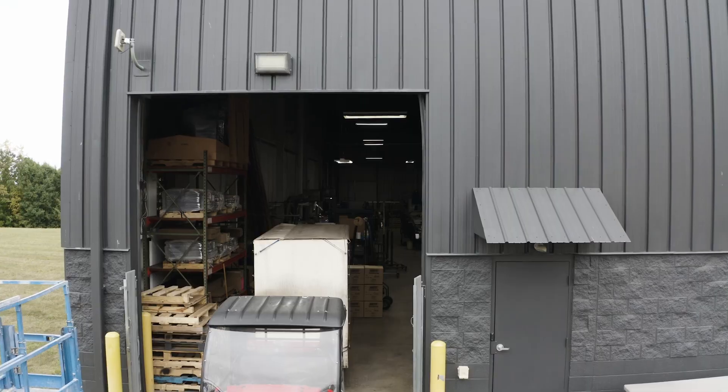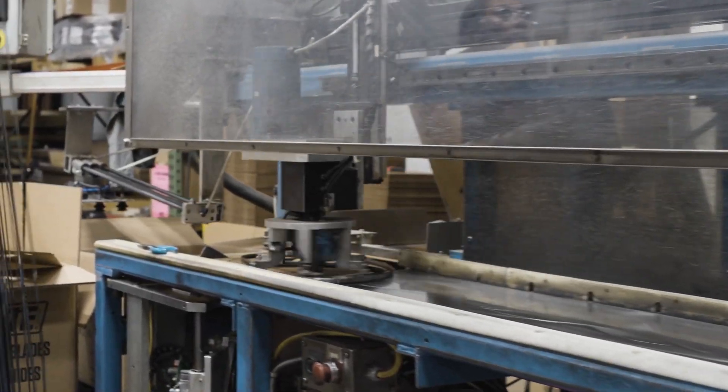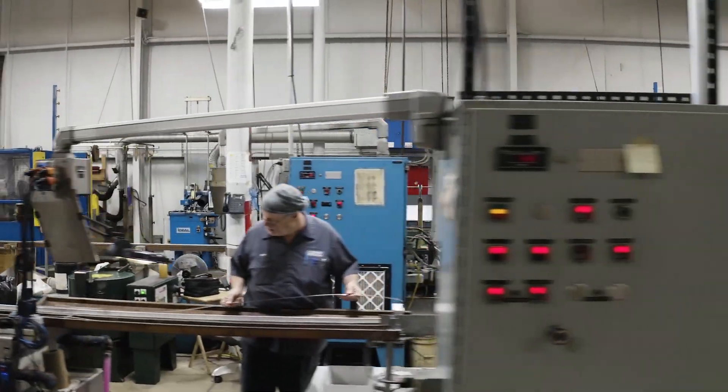Speaking of aftermarket, we manufacture our OEM slicer blades on site — one thousand units made and shipped daily.